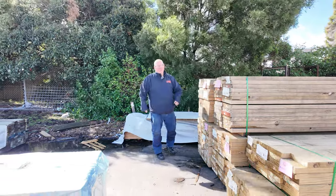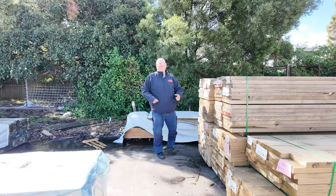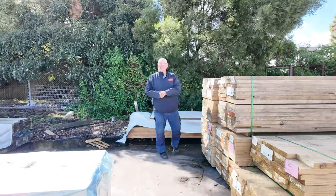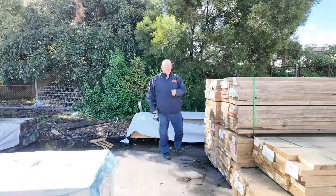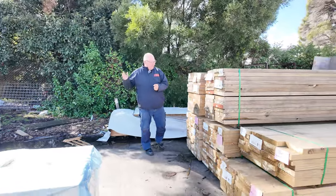Hello, Michael from Fowles here once again for the Tuesday afternoon Timber Auction Preview for tomorrow's auction — Wednesday the 10th of April 2024 at 10am. Another good line-up this week, let's go for a walk and check it all out.